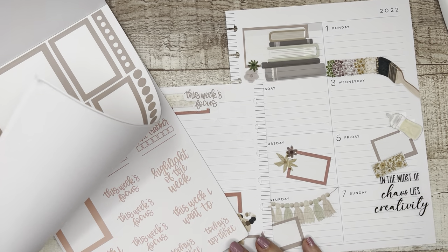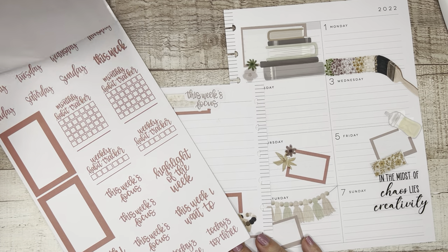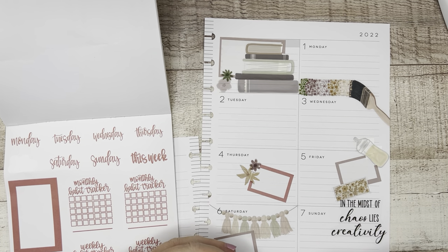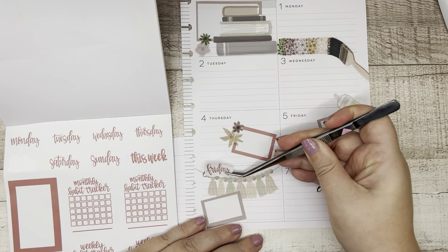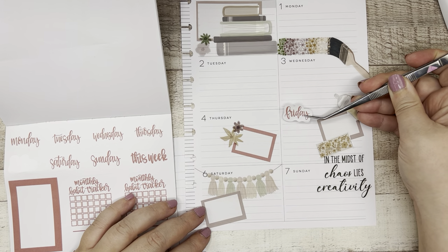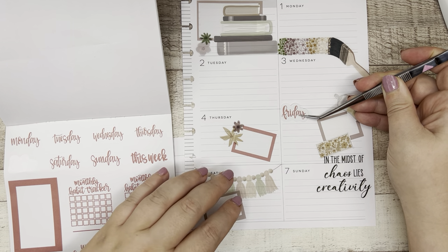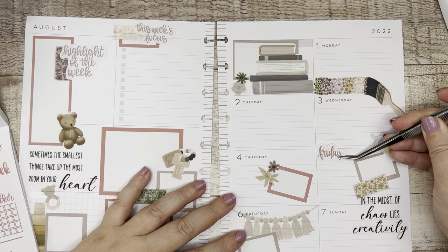Let's do this quote — I'm going to line 'in the midst of' with 'chaos lies creativity' and go just like so. I'm happy with that; still got room to write stuff down for Sunday, which we don't have plans for anyway. I don't have more of Heather's font over here and I do like to be consistent with my fonts. She does have days of the week but they'd be kind of chonky — and what would I do for Saturday? I'm a little nervous about redating.